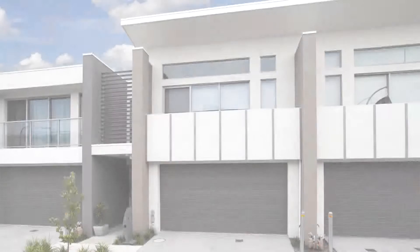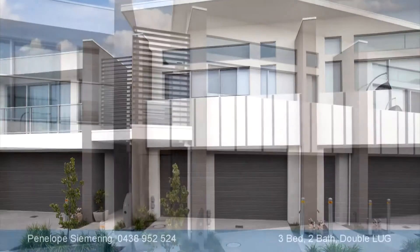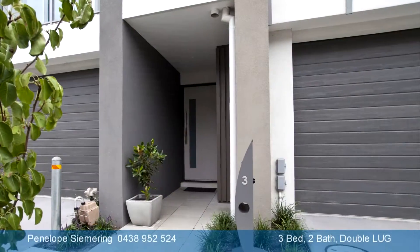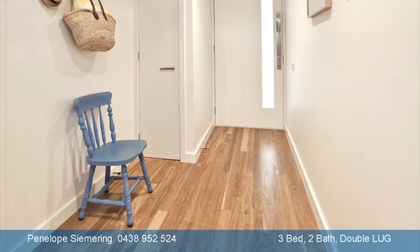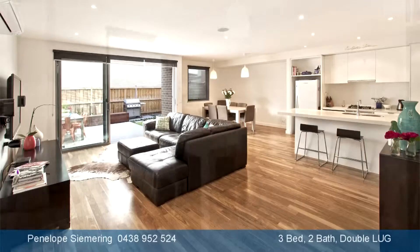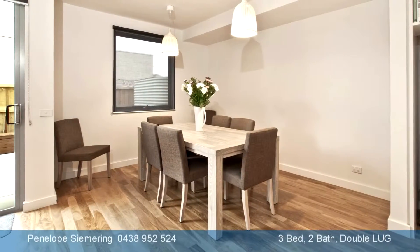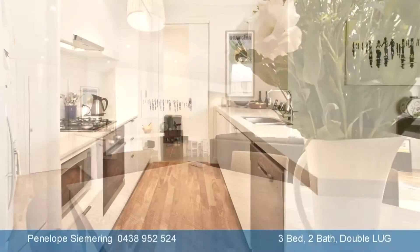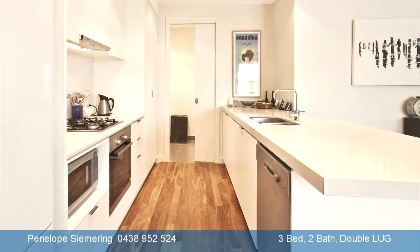This superior designer townhouse is filled with natural light and finished with quality fixtures and fittings. The wide entry hall with hardwood floorboards flows through to the open plan living zone with an abundance of room for large furniture pieces, along with a kitchen that includes Caesar stone benches and a laundry with extra bench and cupboard space.